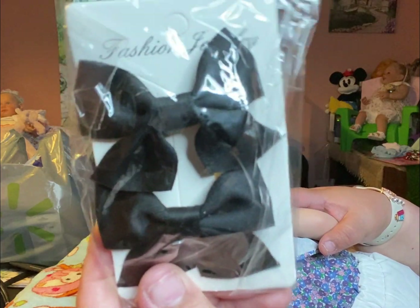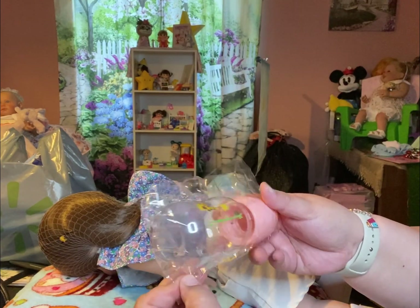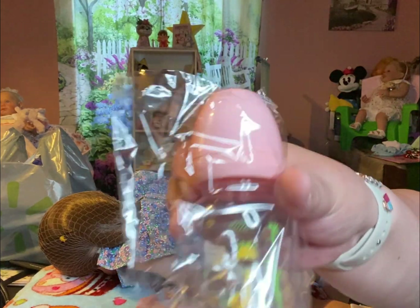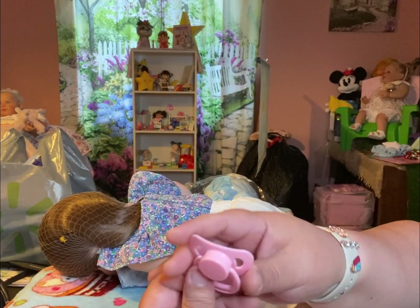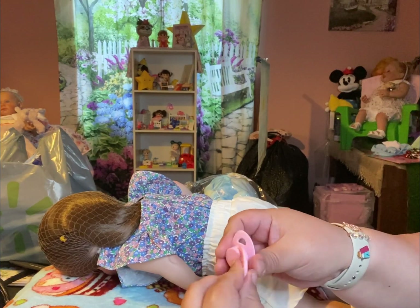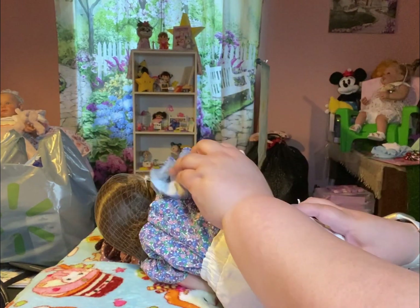Oh, how cute — she comes with these little bows. At least she came with the real bottle, not those wrinkly pink sippy cups that look like toys. These are actually cute. And then they sent this default pink passy. I've been wanting the one with the kitty cat — I see a lot of videos where people get their dolls and they have the kitty cat pacifier. Oh God, I really want it, and you know for who? For Miss Chloe over there.